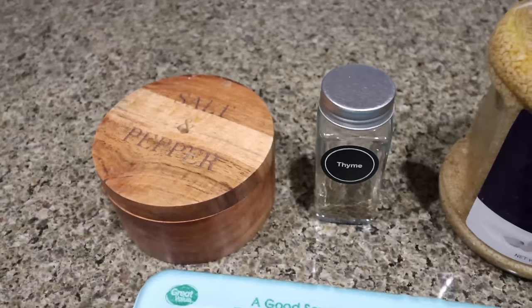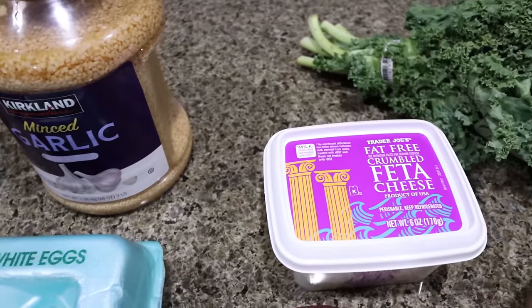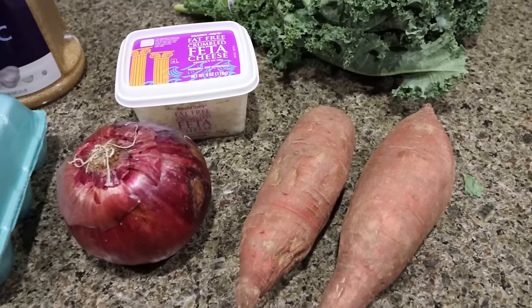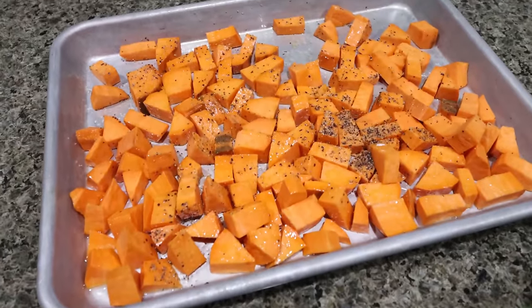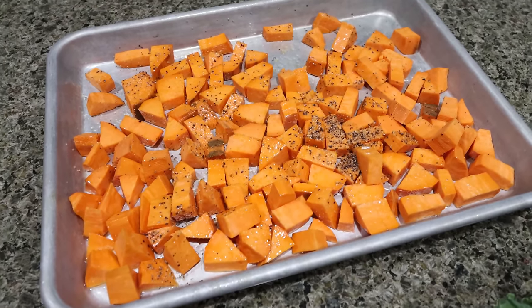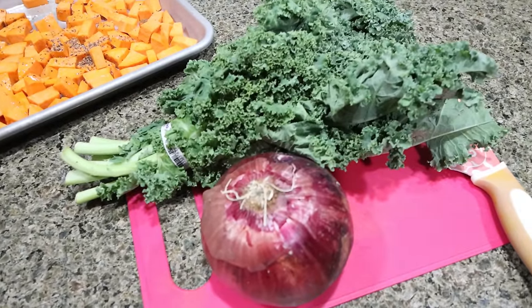Let me show you what you'll need for the frittata. You're going to need salt and pepper, thyme — you can use dried or fresh — minced garlic, and fat-free feta from Trader Joe's. The recipe calls for goat cheese but I'm going to sub feta. You'll also need kale, a couple of small to medium-sized sweet potatoes, a red onion, and some eggs. I chopped up and peeled my two sweet potatoes, added a little salt and pepper, and I'm going to throw these into a 375-degree oven for about 20 minutes to roast. Then I'll chop up my kale and half my red onion and get them sautéing in a skillet.